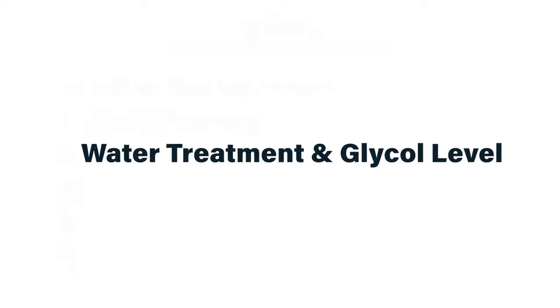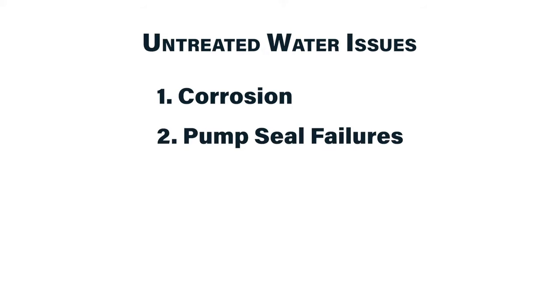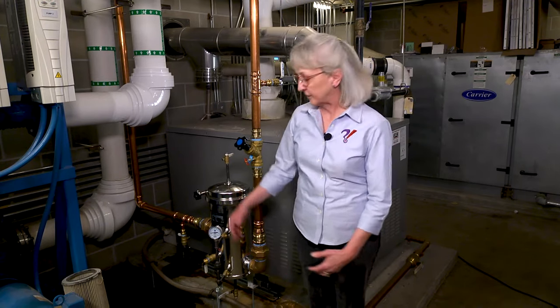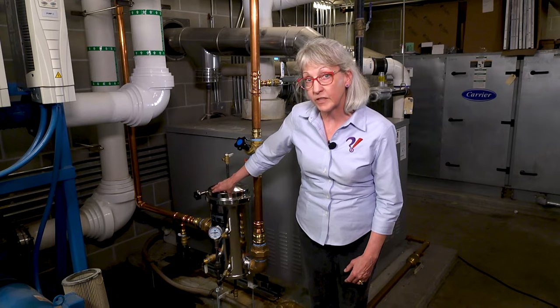Proper water treatment is often overlooked and neglected in closed-loop HVAC hydronic systems such as chilled water and heating hot water. Lack of proper treatment can lead to corrosion, premature pump seal failures, scale buildup, loss of efficiency, and even water loss from your system. If you are not chemically treating or monitoring your water quality, I recommend that you contract with a professional who will assess your systems and recommend a chemical treatment regimen and monitoring frequency. Some closed-loop systems have side-stream filters that continuously remove particles from the water and collect them in a cartridge, which needs to be replaced periodically.